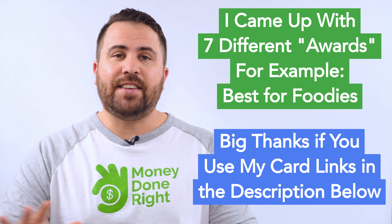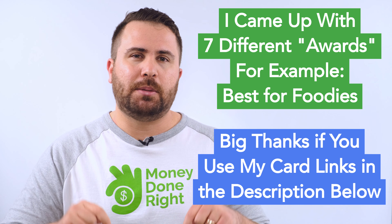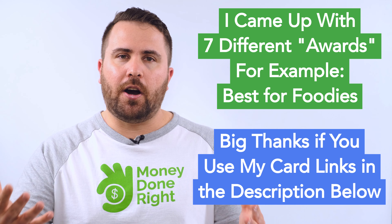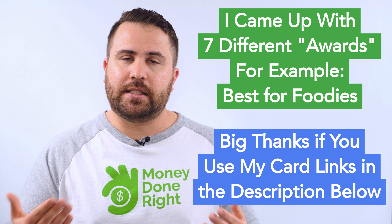Also, if you're interested in any of these cards, I would appreciate it if you click the corresponding link in the description below to learn how to apply. I will get a commission if you are approved for the card — it's no cost to you, but it helps me continue creating content like this.